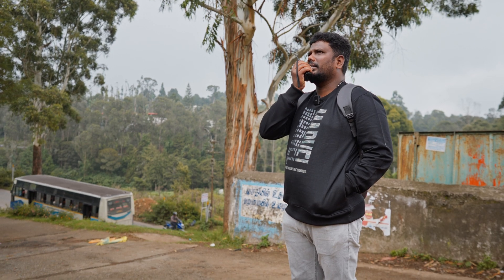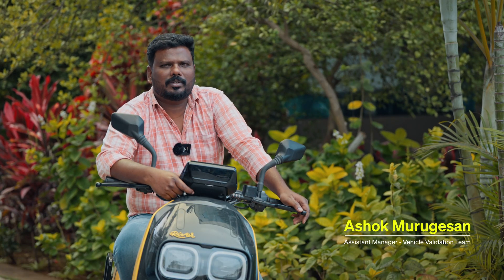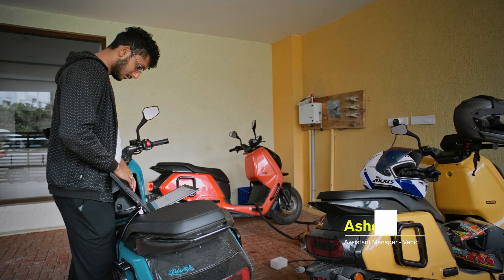I am Asho, the lead of the on-road evaluation team. In my role, I oversee a dedicated group of riders and engineers who work around the clock.